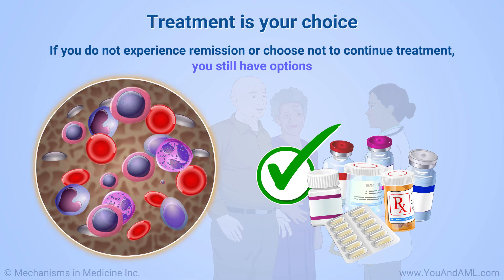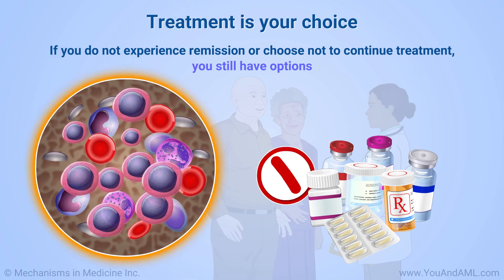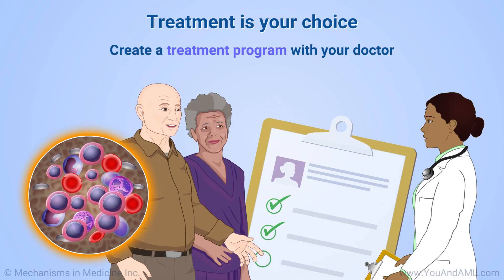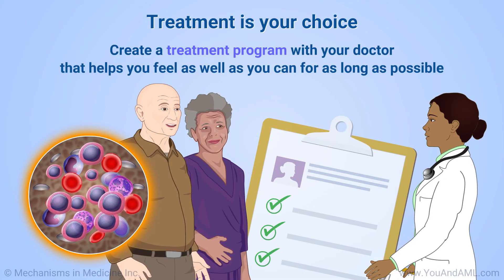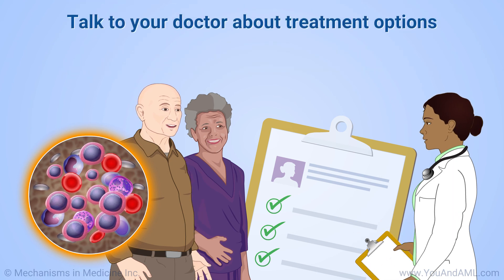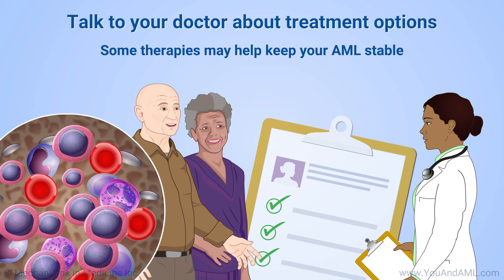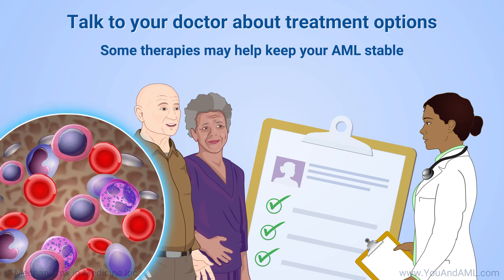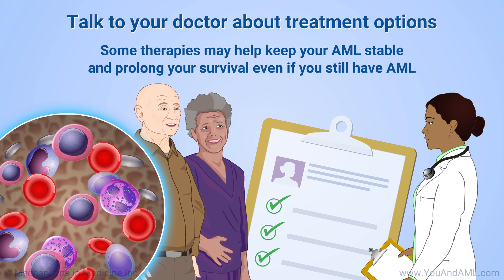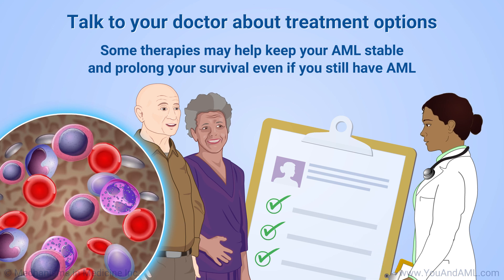If you do not experience remission or choose not to continue treatment, you still have options. You and your doctor can create a treatment program that helps you feel as well as you can for as long as possible. Depending on your AML and general health, some therapies may help keep your AML stable and prolong your survival even if you still have AML, provided you still have some healthy bone marrow cells.